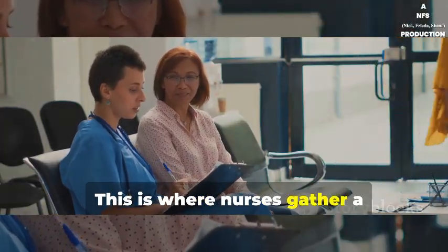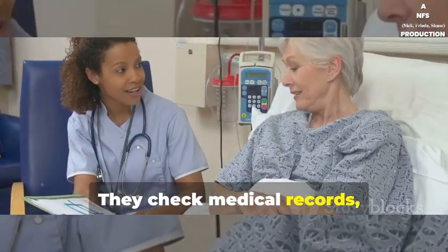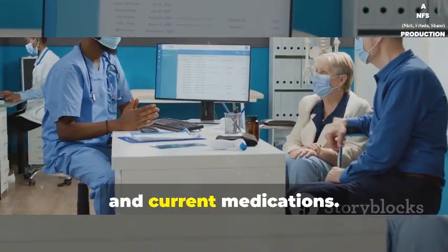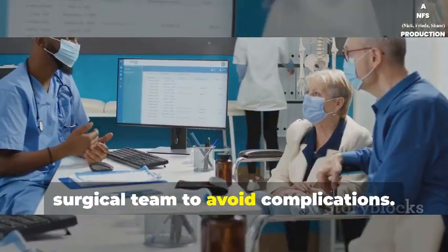This is where nurses gather a comprehensive history of the patient. They check medical records, ask detailed questions about allergies, past surgeries, and current medications. This information is crucial for the surgical team to avoid complications.